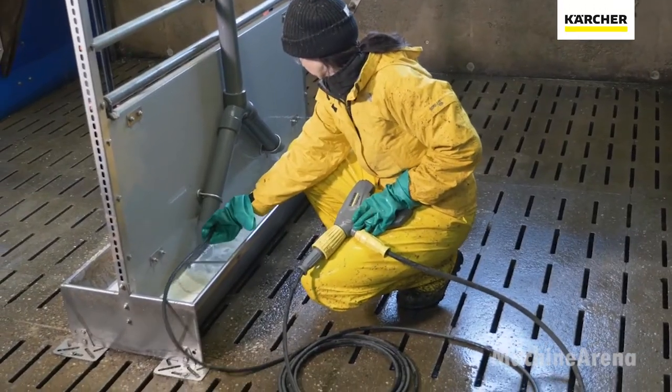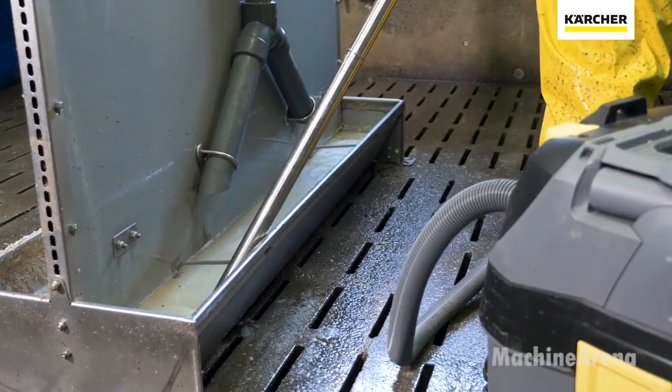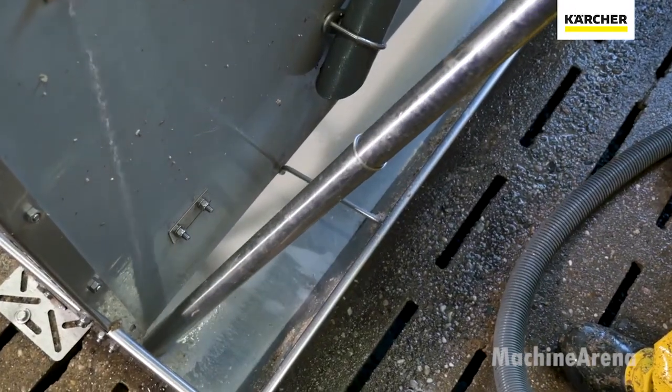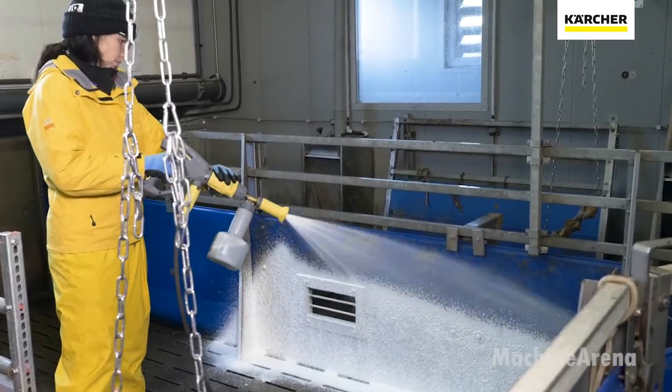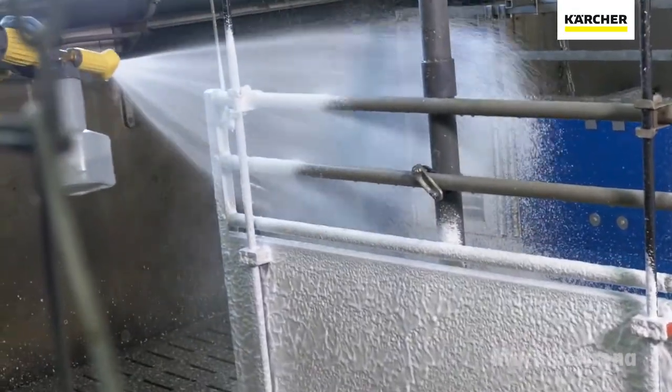Cleanliness directly improves animal comfort, reduces respiratory issues, and supports the entire farm ecosystem. In any livestock sector — poultry, pigs, or cattle — cleaning is not an afterthought. It's a cornerstone of responsible farming.